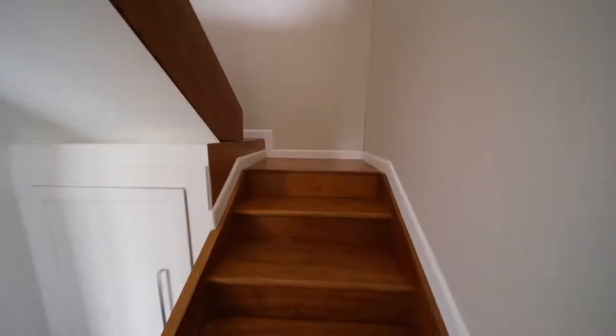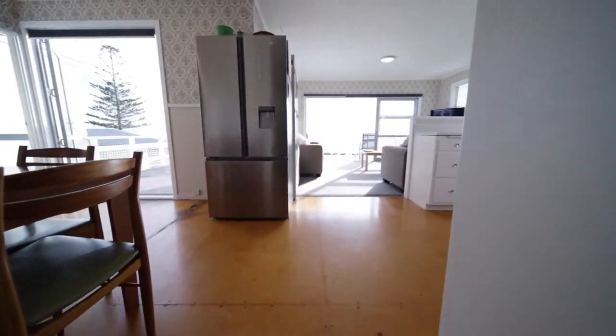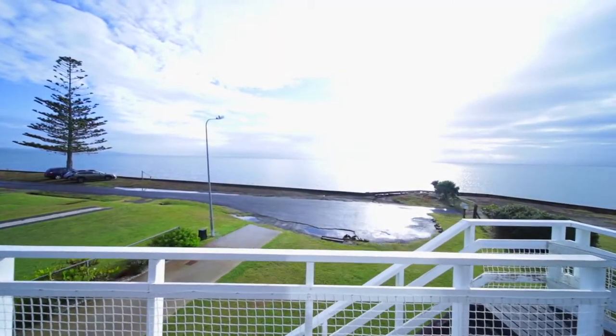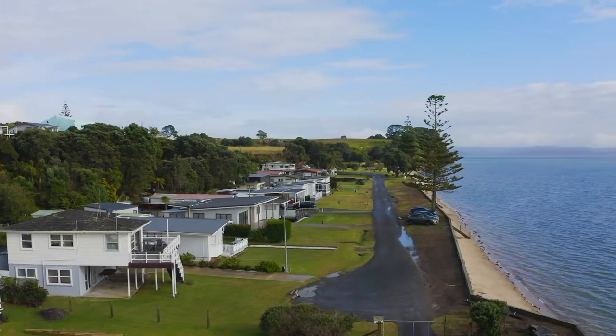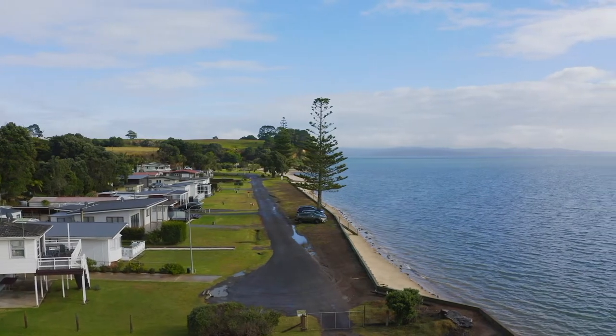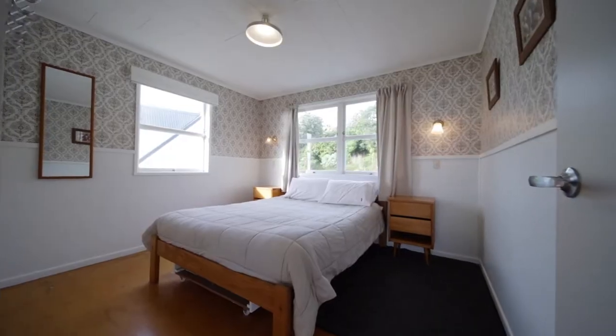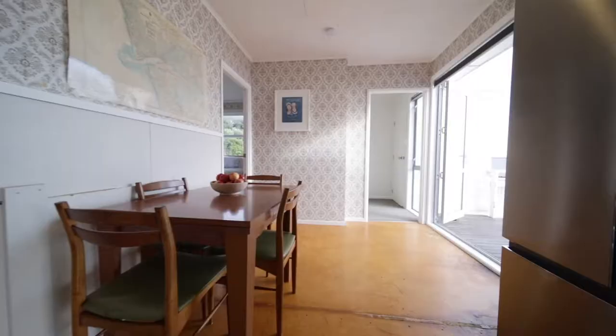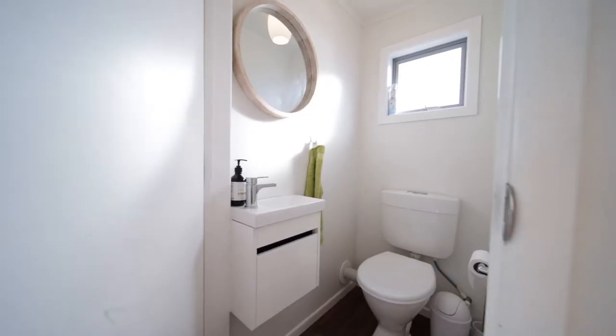Whilst upstairs, the family living and kitchen areas all face the wonderfully elevated entertainment deck and water views beyond. The two further double bedrooms are very spacious, and there is a well thought out bunk room that children will love.